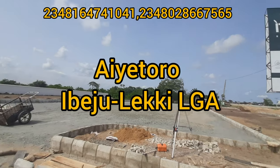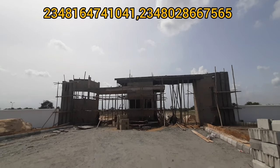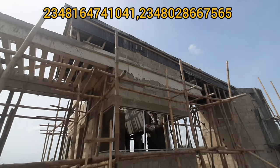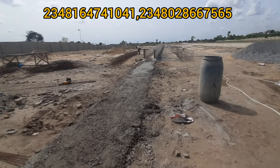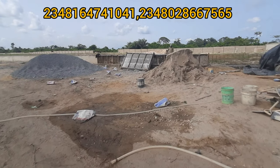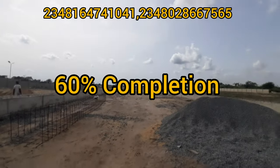A few weeks back, this estate was launched and a 24-month timeline was put on this estate to develop it to the standard of being livable. And in less than three months, the first phase of the timeline is almost completed. At this stage it is about 60% completion.